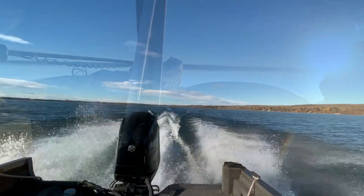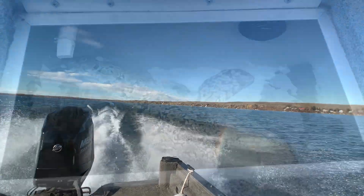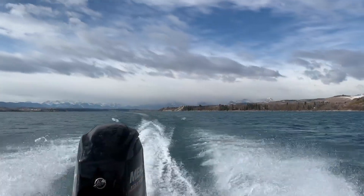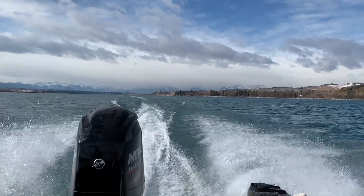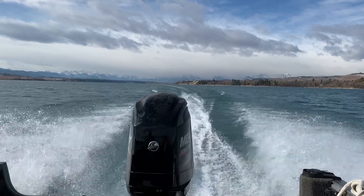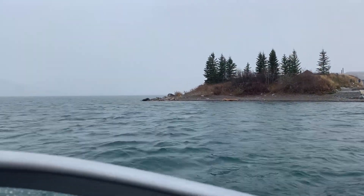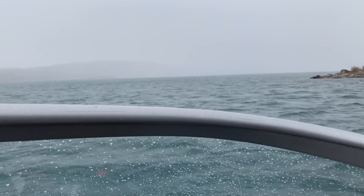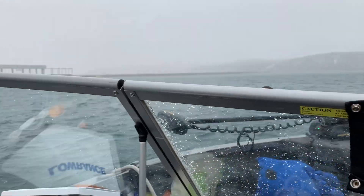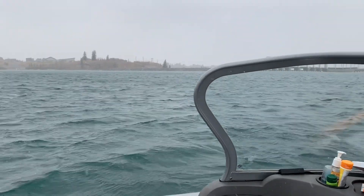Nothing beats a great day on the water, whether you're into water sports, fishing, or just boating recreationally. However, boating safety is essential as you are often alone in an extreme environment. A great day can often be rapidly ruined, for example by equipment malfunction, another boater at the dock, a sudden weather change, or just a simple mistake like forgetting a drain plug.